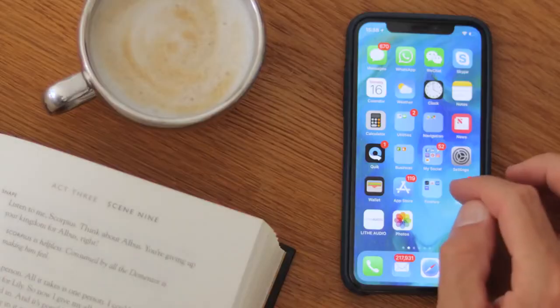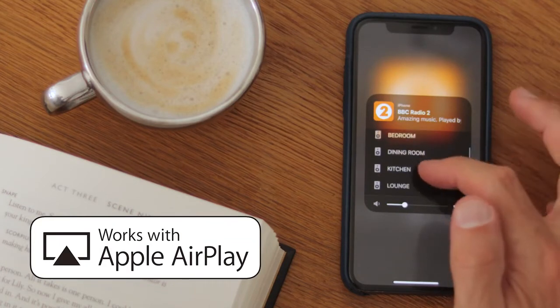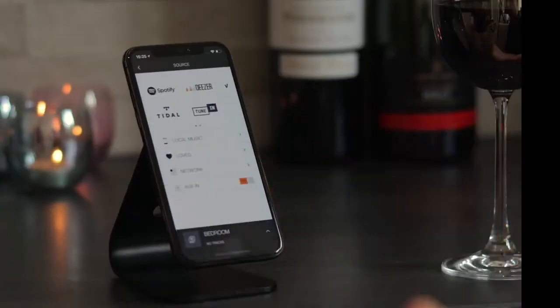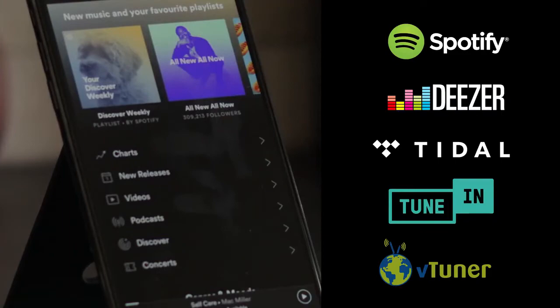These unique AirPlay certified ceiling speakers allow for direct playing from any iOS device and also have built-in DLNA for Android devices. You can stream full multi-room from Spotify, Deezer, Tidal or TuneIn Radio, as well as playing any source via AirPlay.